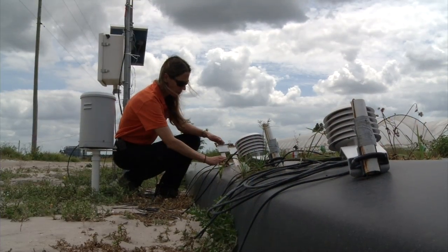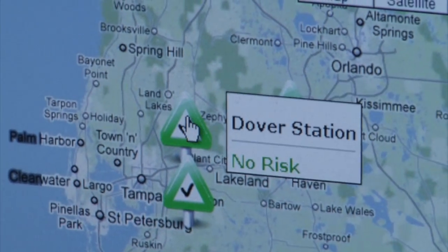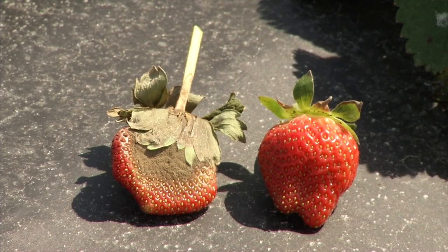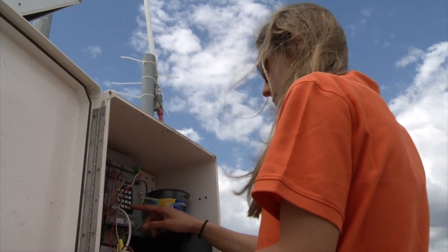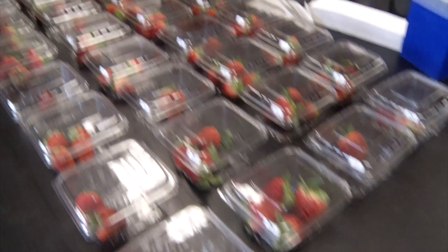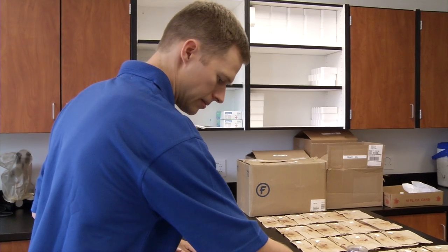UF-IFAS researchers also developed a monitoring system that can predict when a disease outbreak is likely to occur. Everything that they work on is very essential for what we do, and without them doing that, I think that this whole thing would just melt down around us. The bottom line is we probably wouldn't be in an industry here if it had not been for the research and development that the university system has put in on behalf of our strawberry industry.